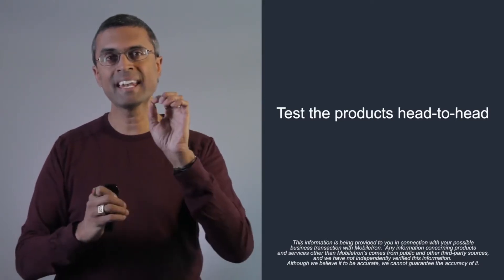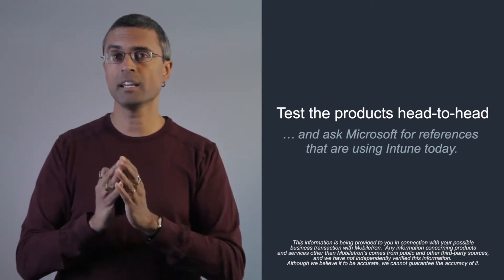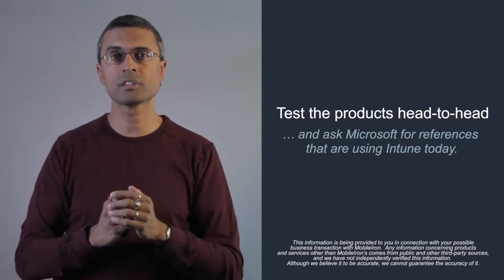Test the products and ask Microsoft for references that are actually using Intune today — not those who simply have it included in their Office 365 or broader license, but who are actually using the product.